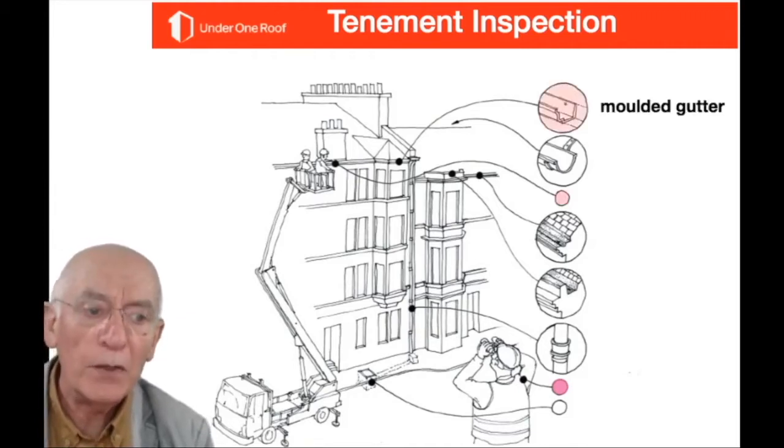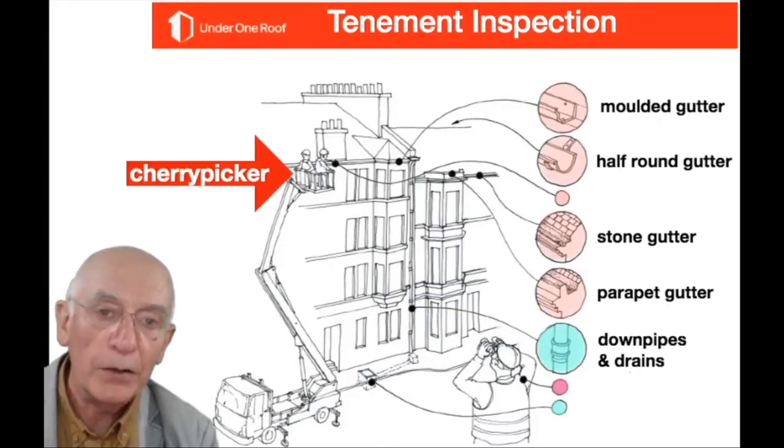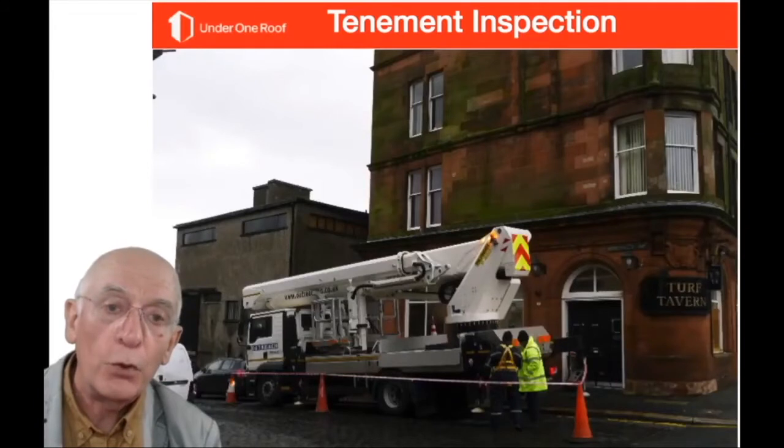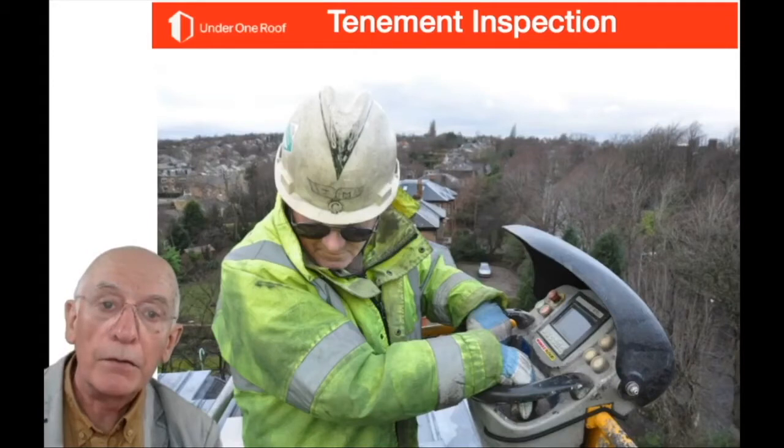A cherry picker is one way of really looking at your building — the front stonework, gutters, chimney heads, condition of slating and flashing — because you can move about in it. Cherry pickers come in all sorts of sizes, so different heights will need a different footprint. You'll probably need council approval and may have to do the work on a Sunday to avoid traffic disturbance. It can be operated from the cradle or at ground level from the lorry.